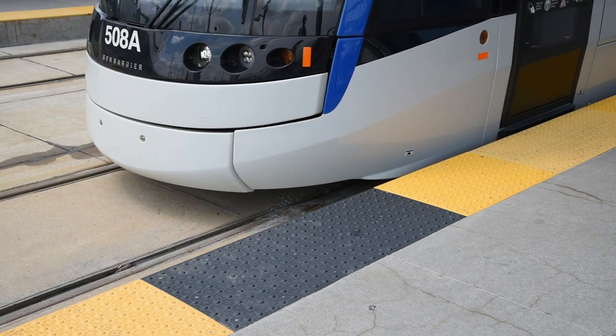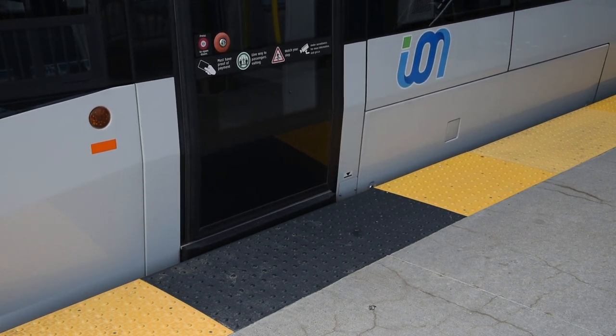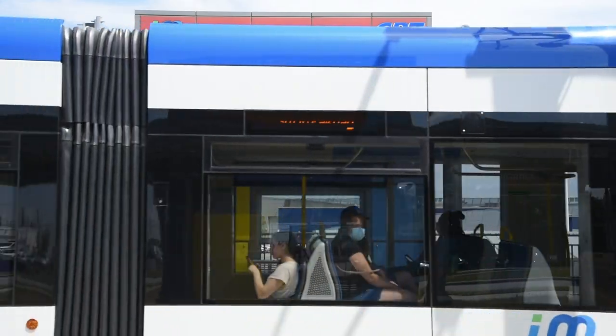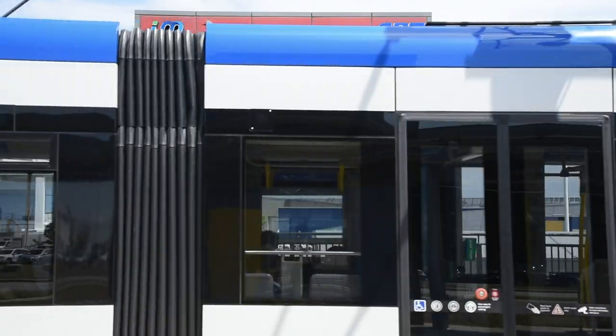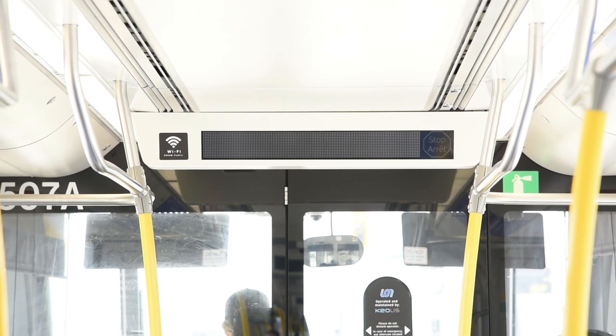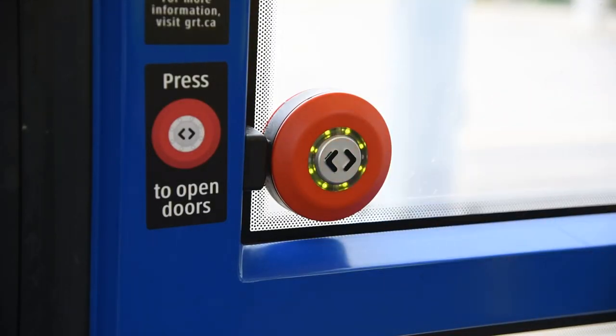The platform has four black sections that indicate where the doors will be when the train stops. Stand near one of the black sections, but stand back to allow passengers to get off the train before you board. When traveling on the train, you do not need to request your stop — the train will stop at each station. There are audio announcements and display screens in the train to announce the next station. If the doors don't open automatically, press the button when the green light comes on.